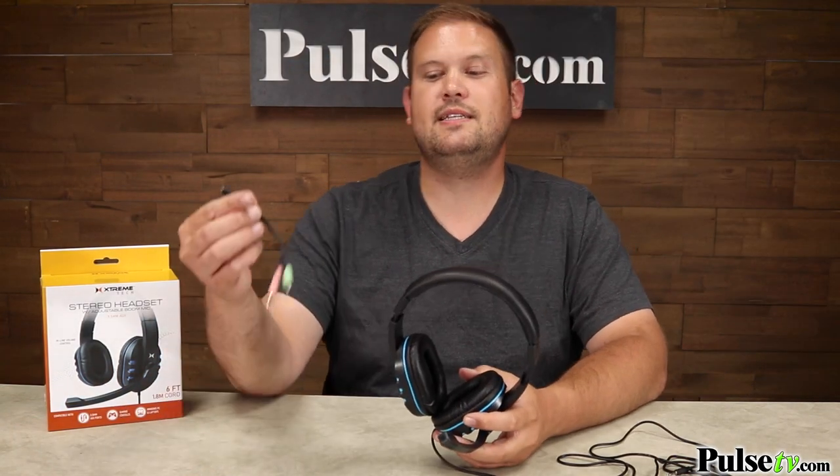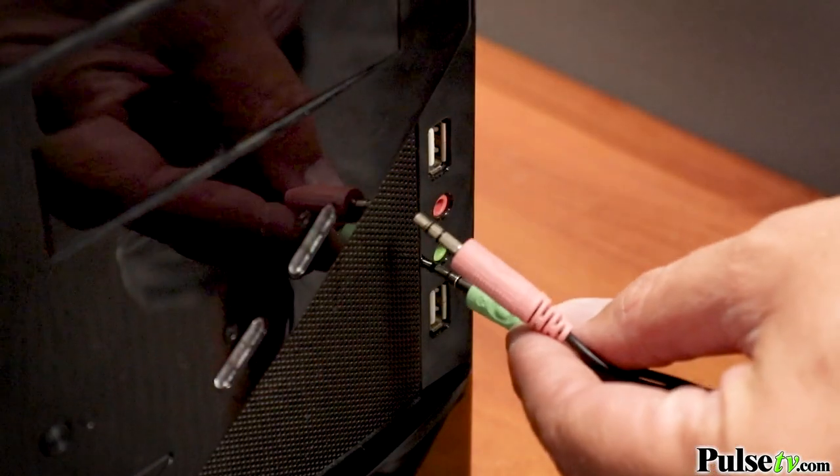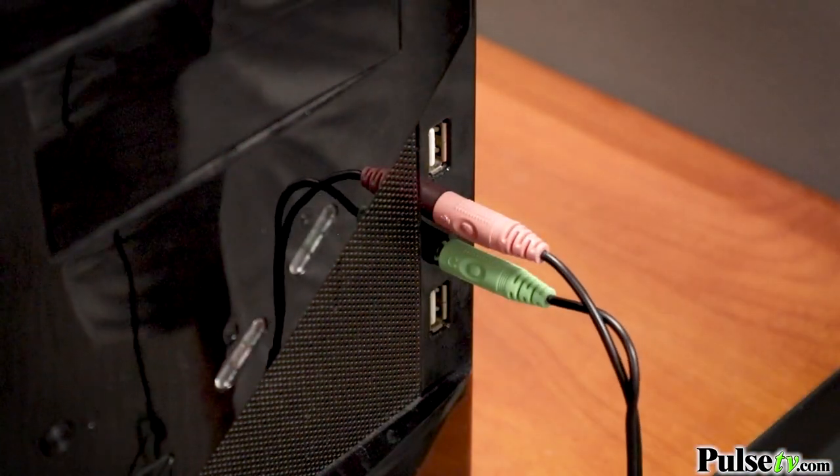It even comes with this adapter for your PC, which you're going to need if you have a desktop computer. This is going to allow you to access the microphone and the stereo sound on your computer.